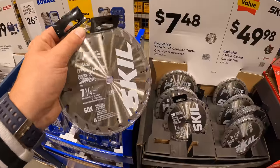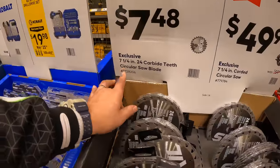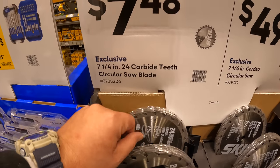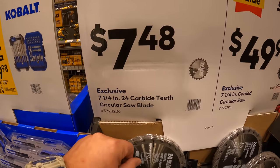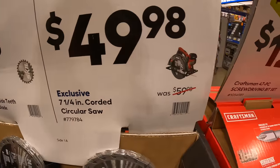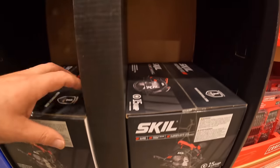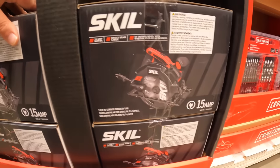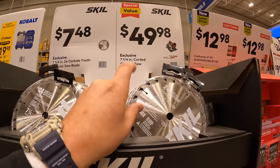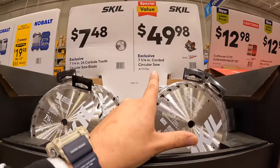Skill has blades here — seven and a quarter inch 24 carbide teeth circular saw blades for $7.48. They also have the seven and a quarter inch corded circular saw for $49.98. Yep, it is corded — $49.98 for a seven and a quarter inch corded circular saw.